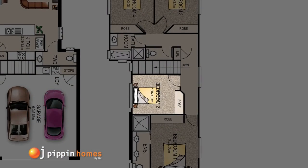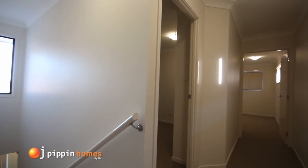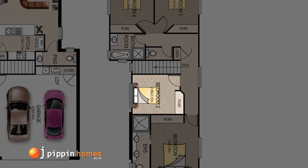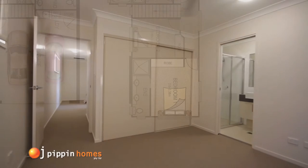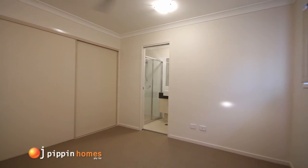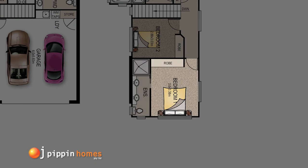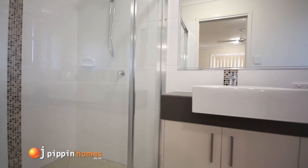Heading past bedroom 2, we move down the hall through to the master suite where there is ample storage in the wardrobe, ceiling fan, plenty of power points, TV antenna port and a luxury ensuite with double vanities.